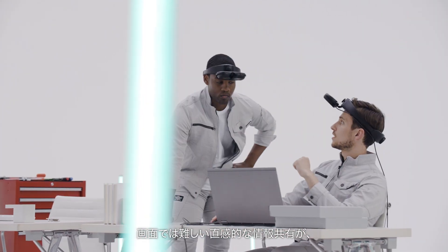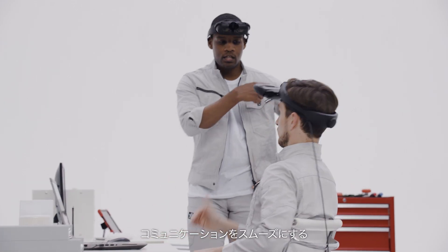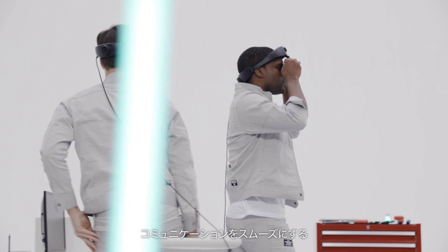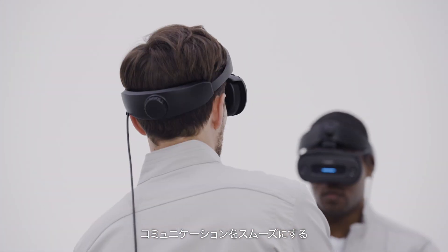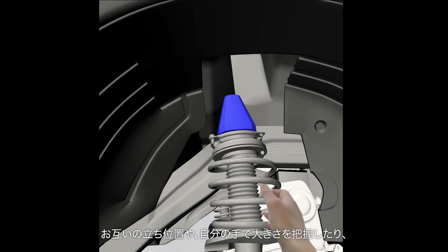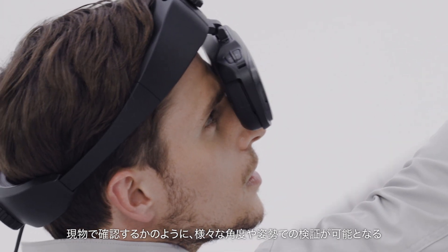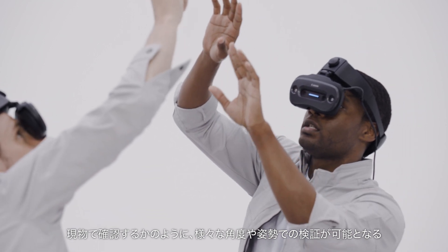It makes your communication smooth by enabling sharing instinct-inspired information which is hard just on a computer screen. You can verify your product as if you are checking it physically — for example, knowing each other's standing position or feeling the size of the subject with your hands.